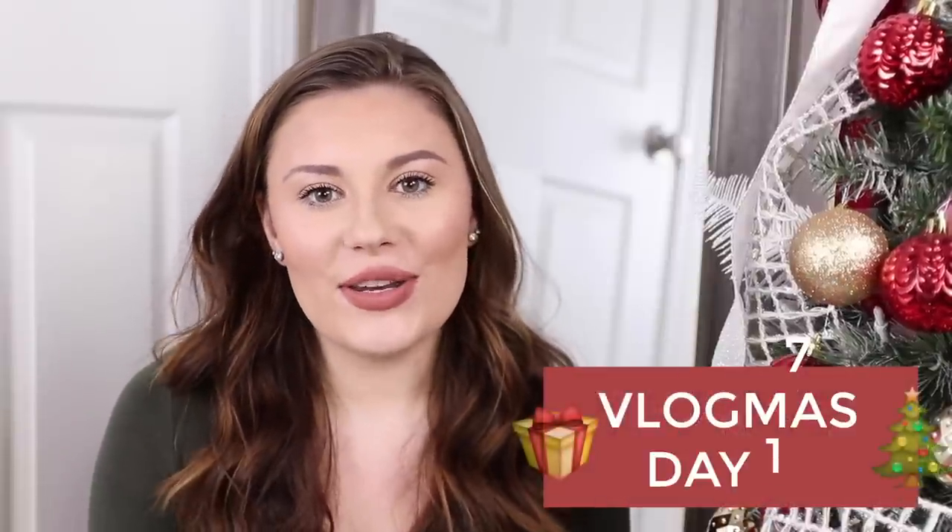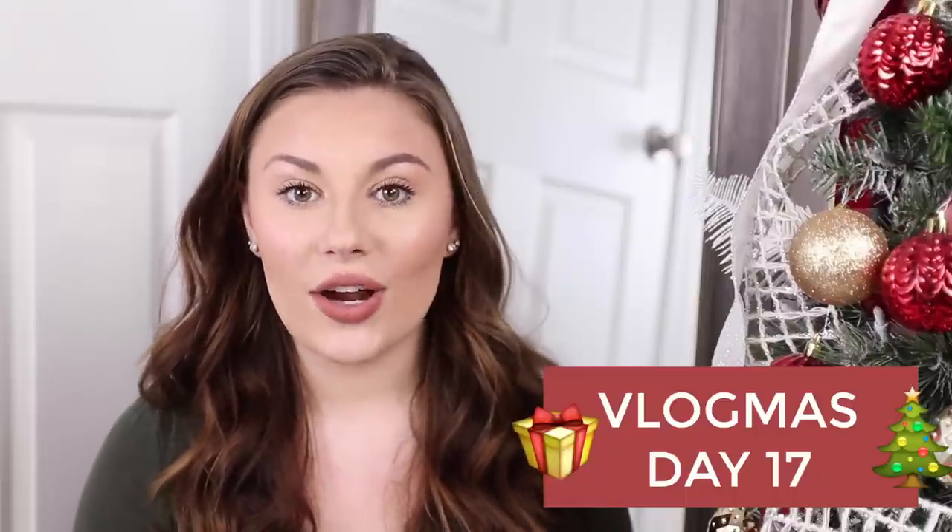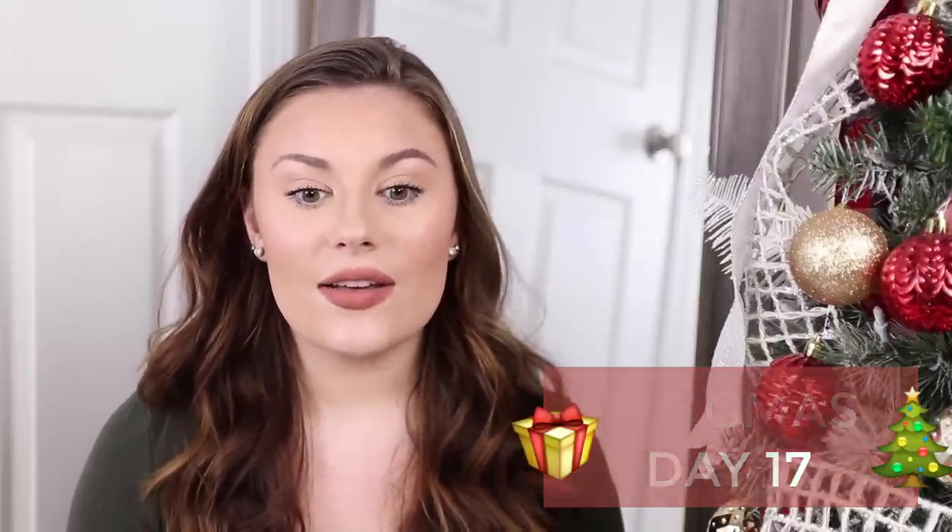Hello, welcome back to my channel. If you're new here, my name is Emily Freibler. Today I'm sharing my everyday winter makeup routine. This is very requested — I get a lot of questions about my everyday makeup. I feel like I show you this all the time but I haven't done a dedicated video in a while, so I'm sitting down and doing that for you guys.